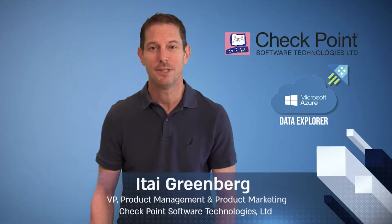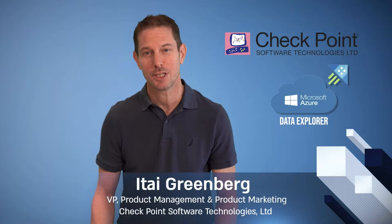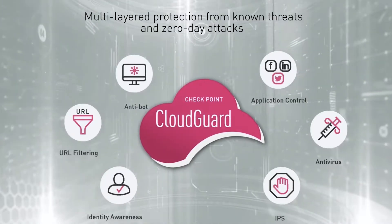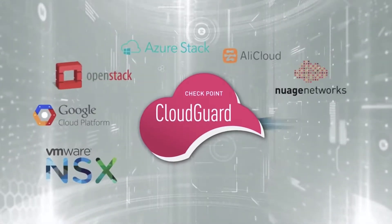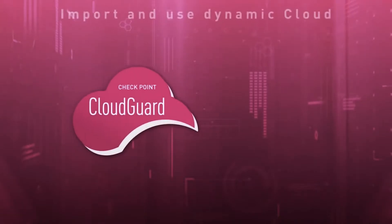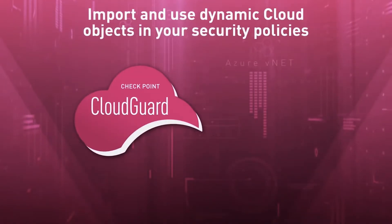My name is Itai Greenberg, and I'm the VP of Product Management and Product Marketing at Checkpoint. Checkpoint is a market leader in cybersecurity. We have over 100,000 customers worldwide. Customers use Checkpoint to secure their data center, their mobile device, their endpoint and perimeter network.